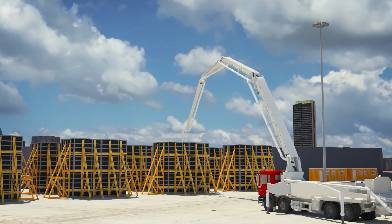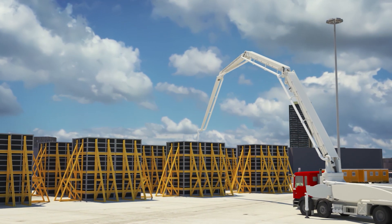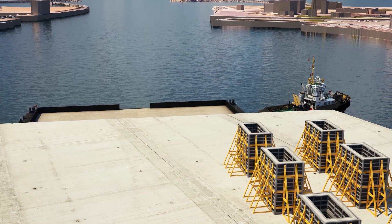In the port of Ostend, a pre-cast yard is installed at the Revo Quay for fabrication of cable culverts. These elements are loaded on barges for offshore installation.